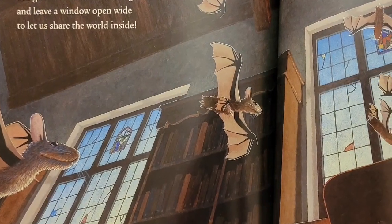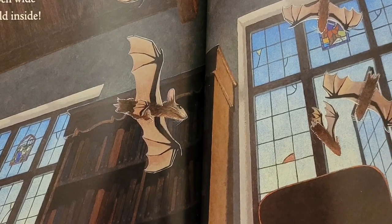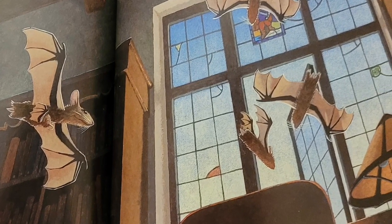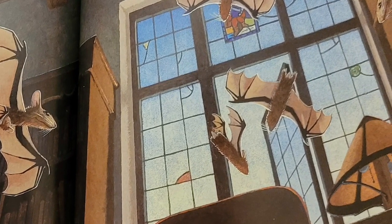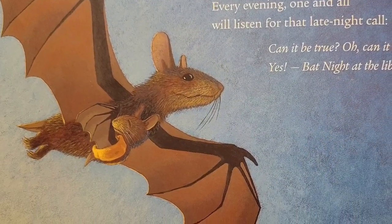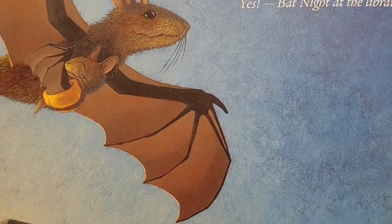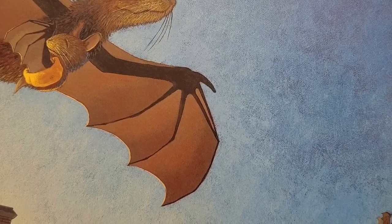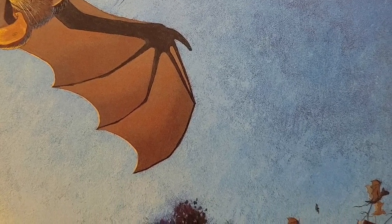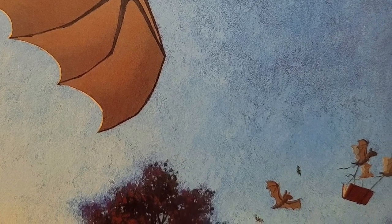But maybe a librarian will give us bats this chance again, and leave a window open wide to let us share the world inside. For now, we'll dream of things we've read. A universe inside each head. Every evening, one and all, we'll listen for that late-night call. Can it be true? Oh, can it be? Yes! Bat night at the library!